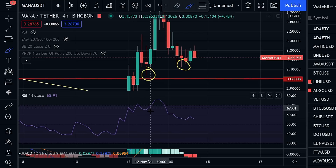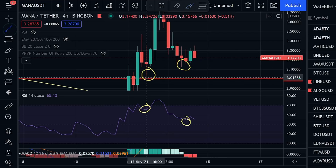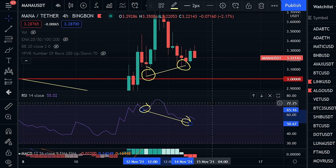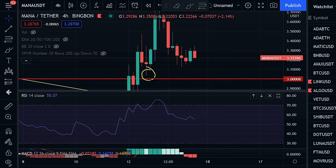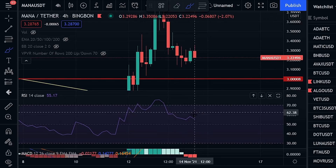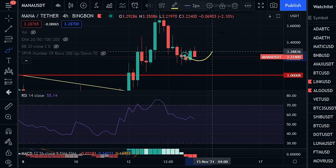Looking at those same bottoms on the RSI, you can see that on the price we set a higher low, but on the RSI we set a lower low. This is textbook bullish divergence. So looking at the RSI, it says that we are already in a realm where support establishment could happen and it's setting itself up for a big move to the upside — meaning the move to the upside will likely happen sooner than later.